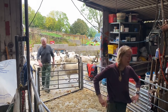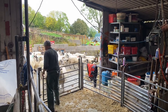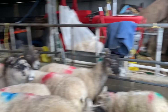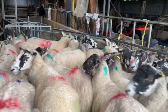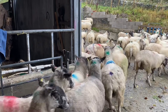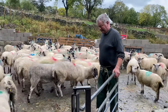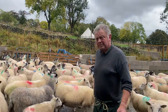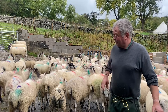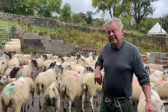We probably want to clean the pen down before we start looking at the feet. Next plan is to just get them in again - we're going to take the lambs away and one or two ewes. I'll just give a bit of corn to run them down. And then we're looking at the feet.